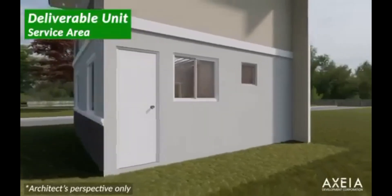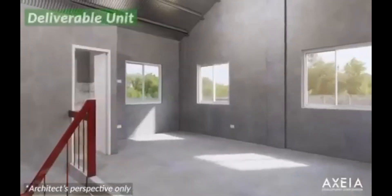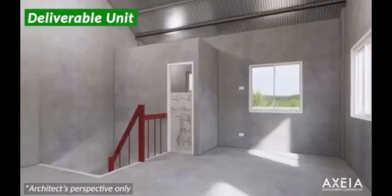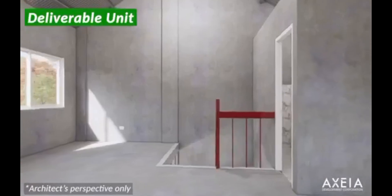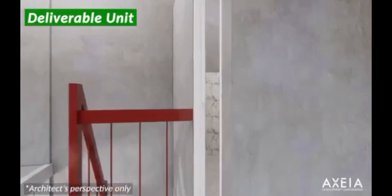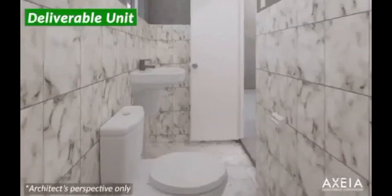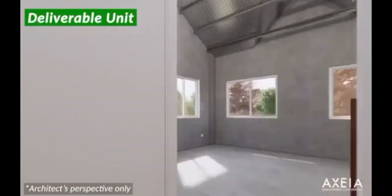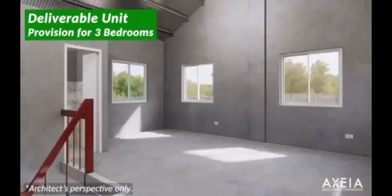Yan, pwede nyo siyang i-extend in the future. Ito yung deliverable unit sa second floor — as you can see, open pa yung ating second floor. Kayo na po ang bahala magpalagay ng mga furnitures, fixtures, at pintura. Dalawa yung toilet and bath — isa sa ground floor and isa sa second floor — at ito yung provision for 3 bedrooms.